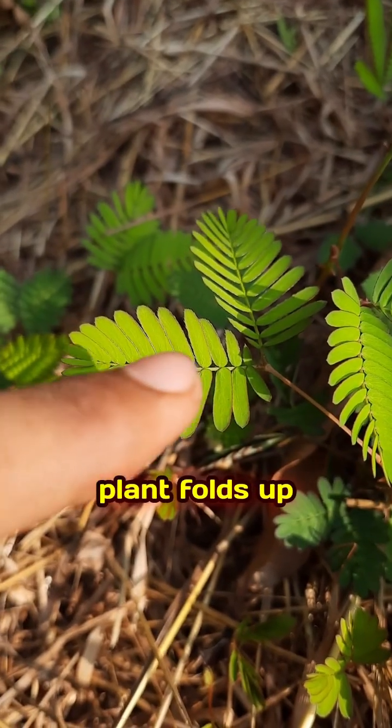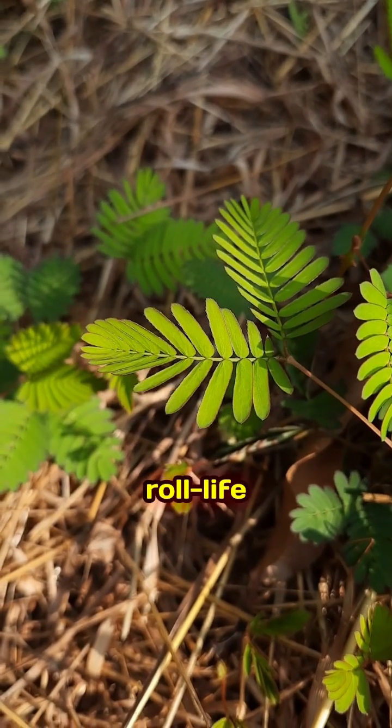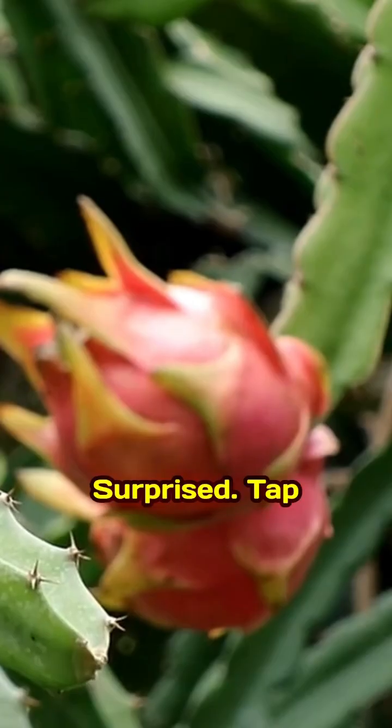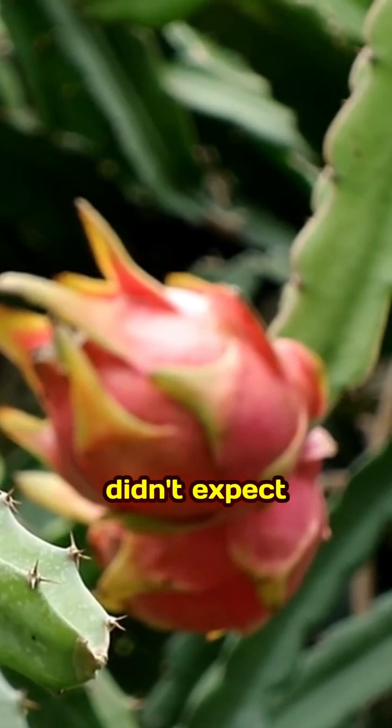Mimosa putica. This plant folds up when you touch it — a roll-life reflex plant. That last one is worth a like, right? Surprised? Tap like if you didn't expect that.